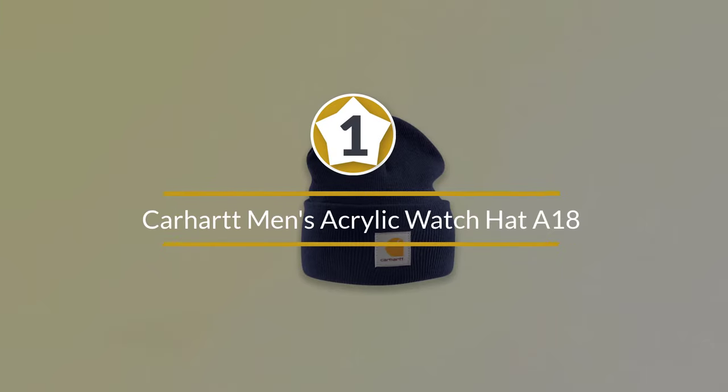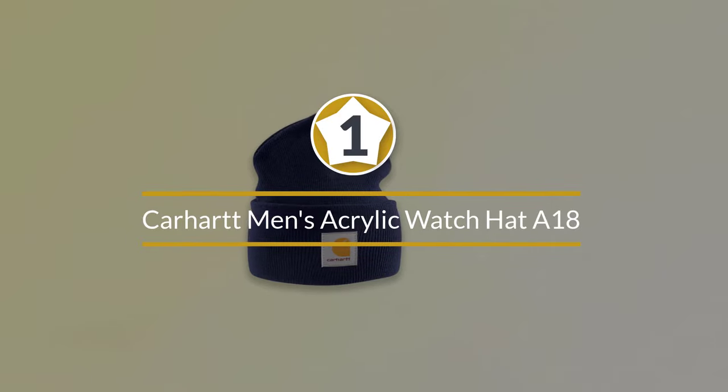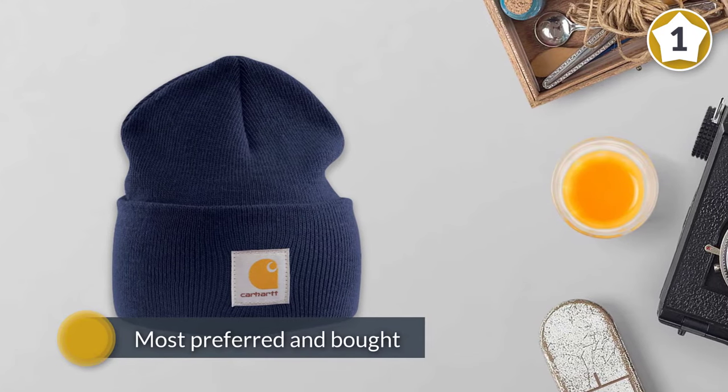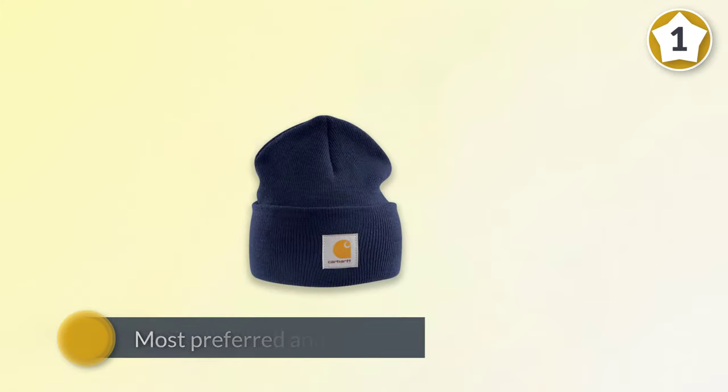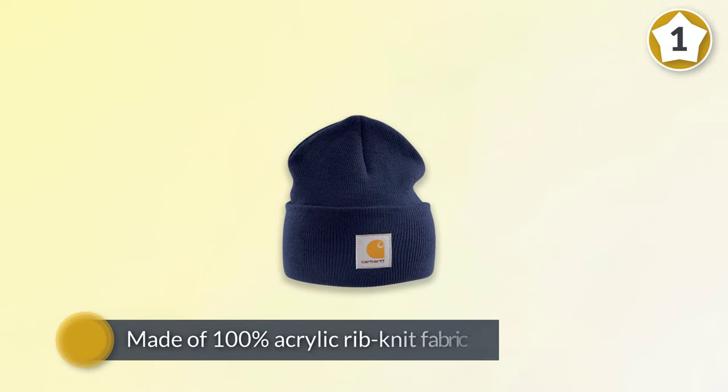Number one: Carhartt Men's Acrylic Watch Hat A18. The number one position goes to the Carhartt Men's Acrylic Watch Hat A18, the reason being that it's one of the most preferred and bought winter hats for men.